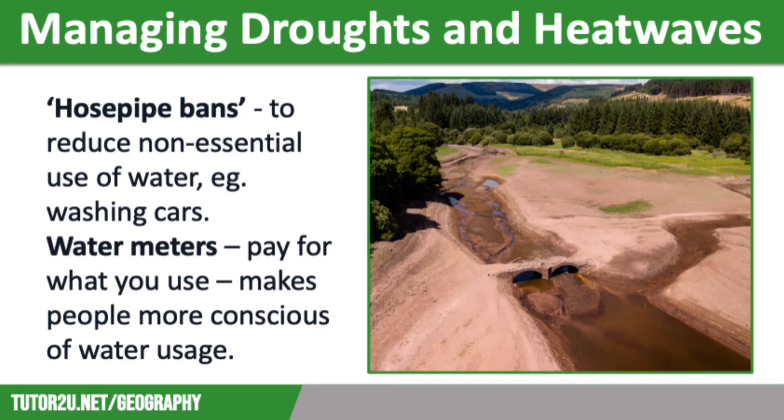In an extreme drought event, water companies can also apply to the government for an official drought order. This means that water supplies to houses are turned off and members of the public take their turns queuing in the street at standpipes. Fortunately, this hasn't happened in the UK since 1976. Most houses across the UK now have water meters fitted, meaning households are charged for every single drop of water they use, making people think more about conserving water.